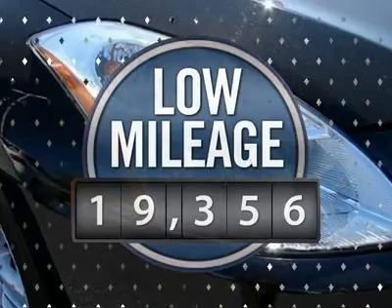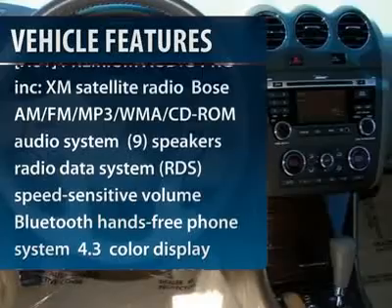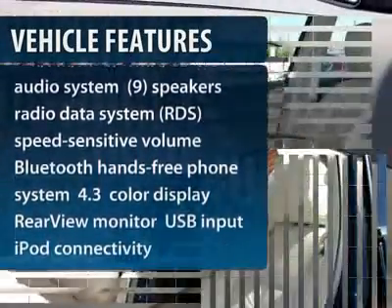This vehicle has less than 20,000 miles. Here are some of this vehicle's great options: steering wheel audio controls, adjustable steering wheel, power steering, keyless start.